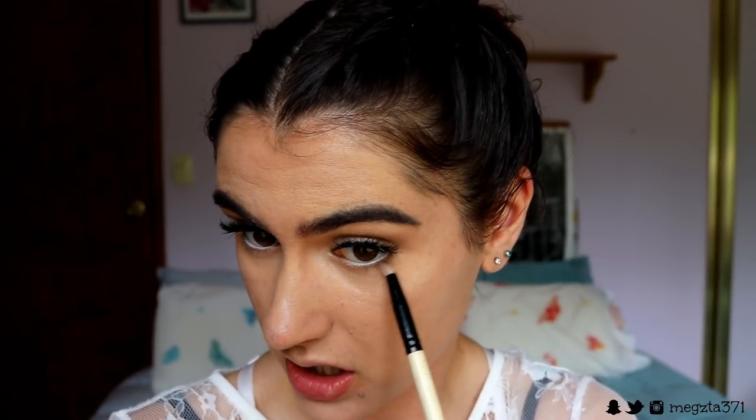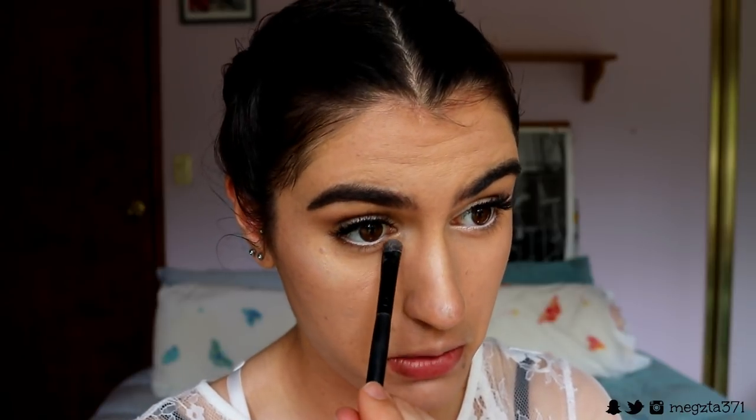I'm also adding some Shimmer Shimmer on the bottom inner corner lash line to open the eyes a bit more, then finishing up the eyes with some bottom lash mascara.